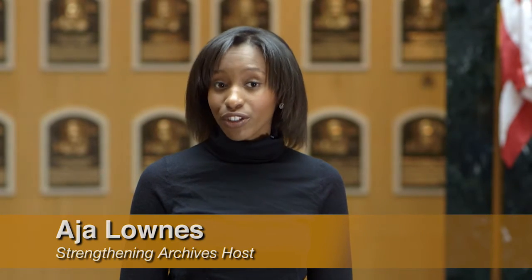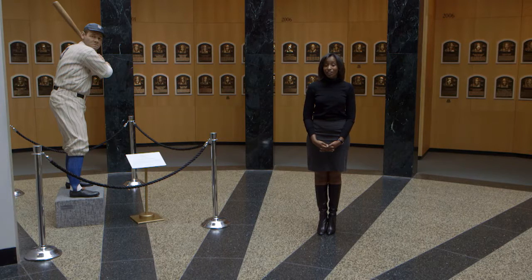As custodians of historical records, archivists are responsible for preserving historical records and making them available to users. Researchers may vary from professional historians and genealogists to journalists, government officials, and students. The diversity of researchers requires the archivist have a unique combination of customer service and research skills to better match researchers with the sources they need.